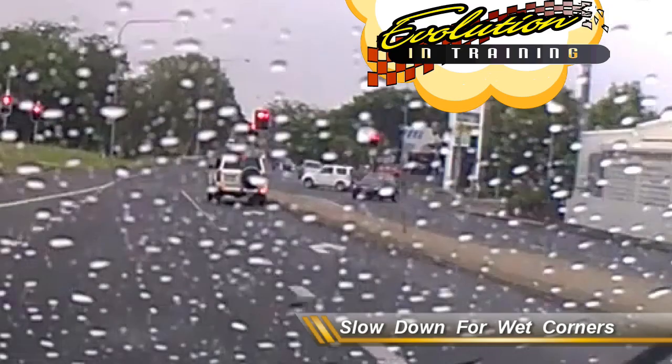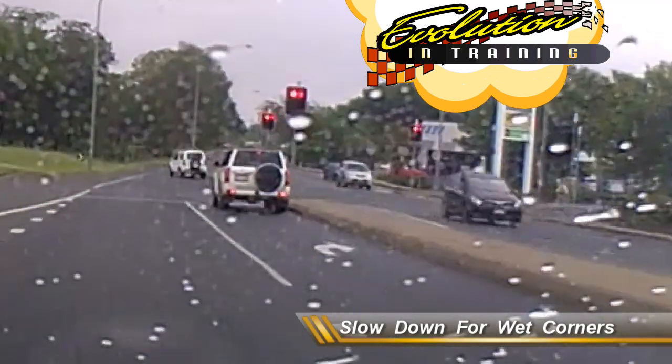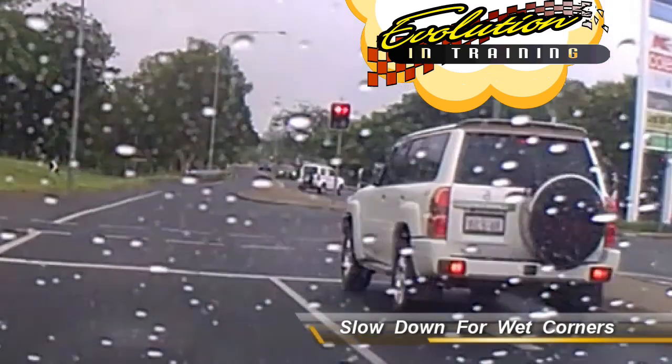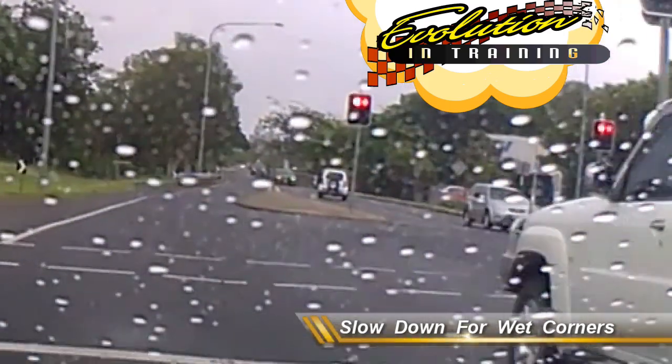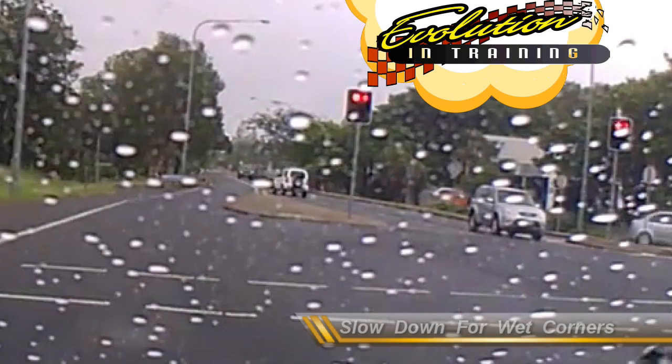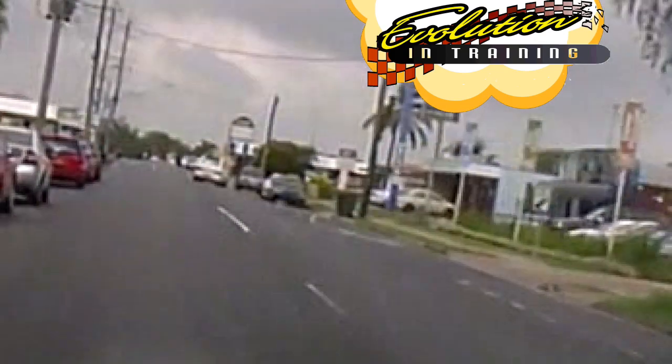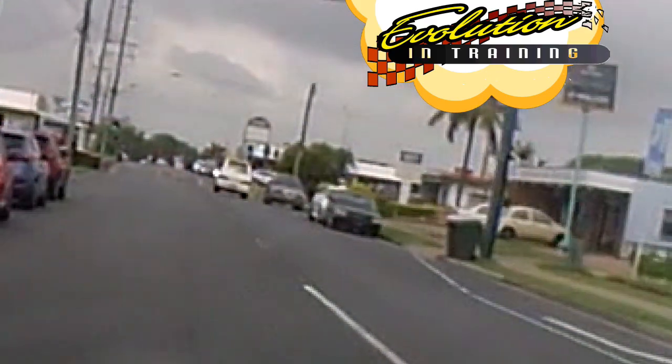If you don't take these into consideration, you will come unstuck. So many people have lost control of their vehicles and put their lives and the lives of other drivers at risk because they are unaware of the changes in the conditions. And those changes do make a big impact on whether you survive a crash or not.